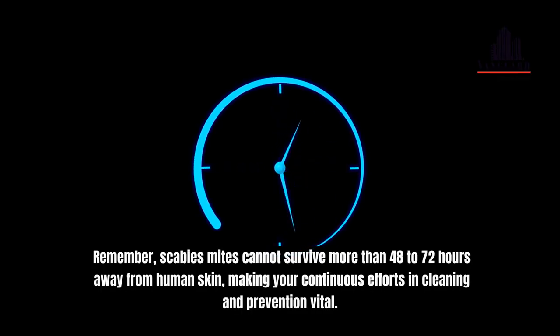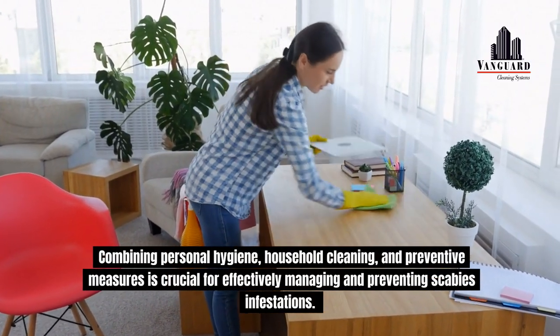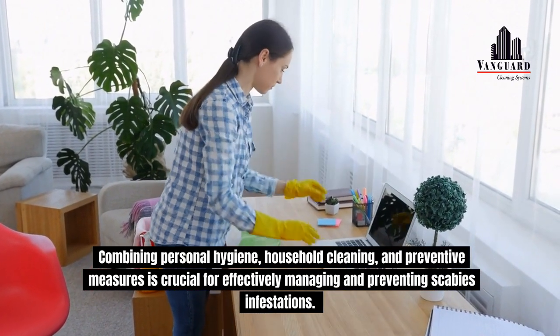Remember, scabies mites cannot survive more than 48 to 72 hours away from human skin, making your continuous efforts in cleaning and prevention vital. Combining personal hygiene, household cleaning, and preventive measures is crucial for effectively managing and preventing scabies infestations.